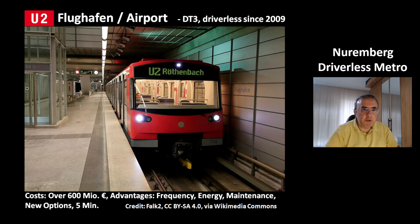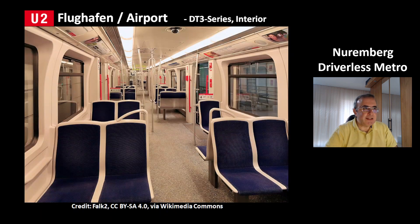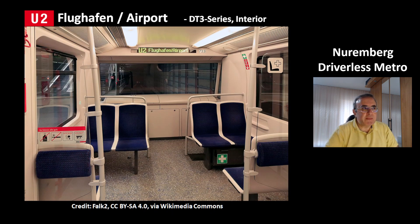You also have lower maintenance costs. This automatic system gives new options — for example, if there is an unexpected increase in passenger numbers, you can react by quickly activating new trains. This line has a 5-minute frequency during the day. This is how the interior of the DT3 model looks like. You can see there are manual controls under the panels in case the automatic system doesn't work.